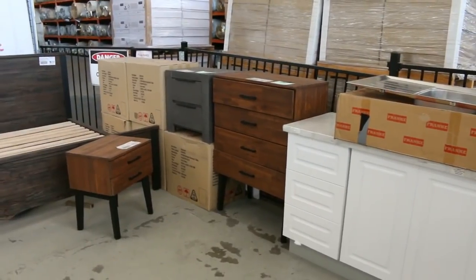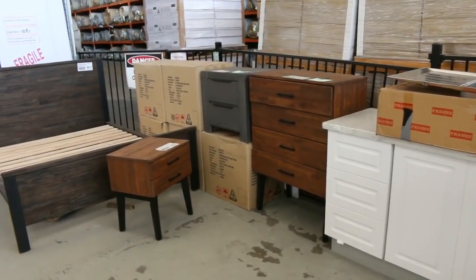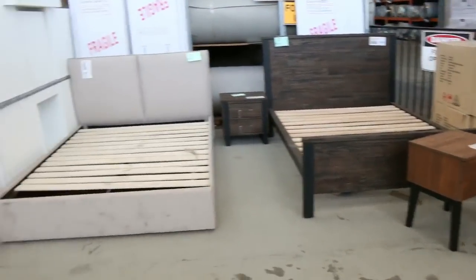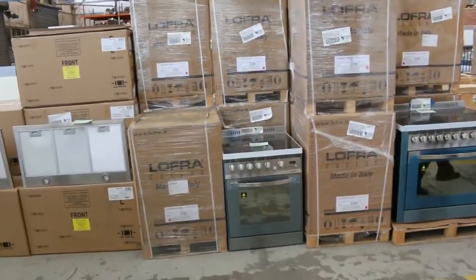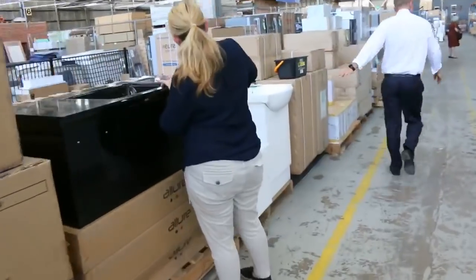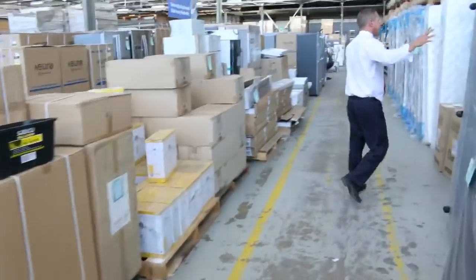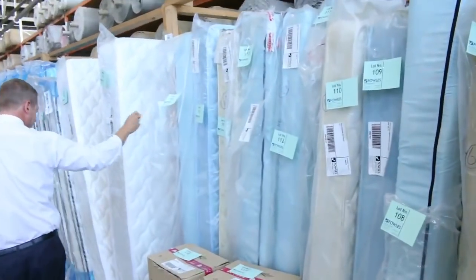The bed sides have been about $50 and the tall boys are about $100, so really, really good buying on those. Moving through, we've had a massive delivery of appliances — there's Euro, there's Lofra. Plenty of vanities as we're walking through, and a big delivery of unreserved single mattresses, bases and bed heads, so they're good buying.